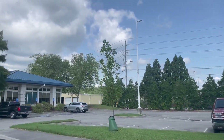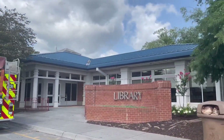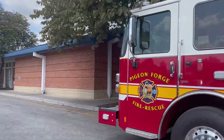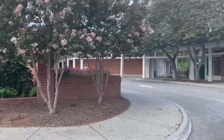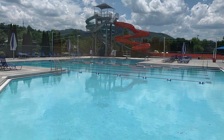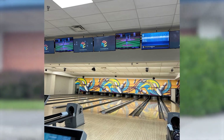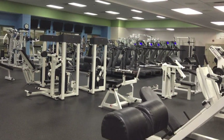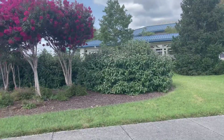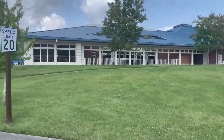Here we are in Pigeon Forge at the library, which is typically next to the community center. This is the community center in Pigeon Forge — it's the newest community center of the three cities and it's beautiful. It has indoor and outdoor pools, pickleball courts, walking areas, basketball courts, bowling, workout rooms — you name it, it's got it. Stop by and get a tour; it's a wonderful facility. And you are not far from the permanent homes we are showing you here in Pigeon Forge.